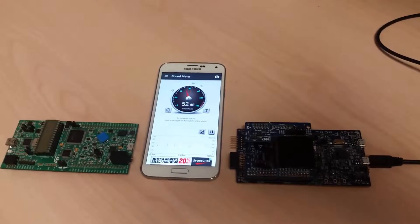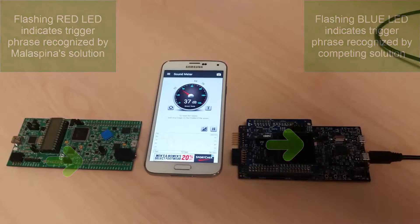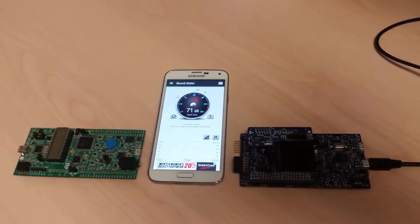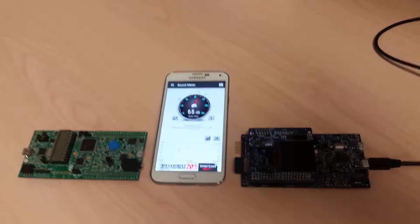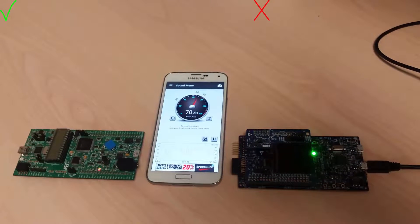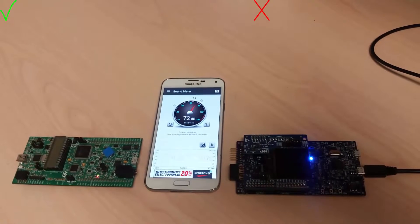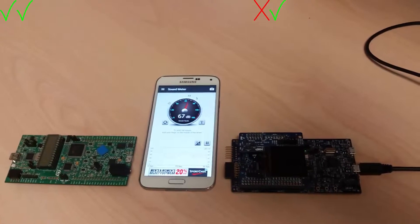Hello Blue Genie. There you go — you saw both LEDs flash. Note that the green LED flashing on the right does not indicate a recognition event; it indicates that it is listening. Hello Blue Genie. Both boards again recognize the phrase.